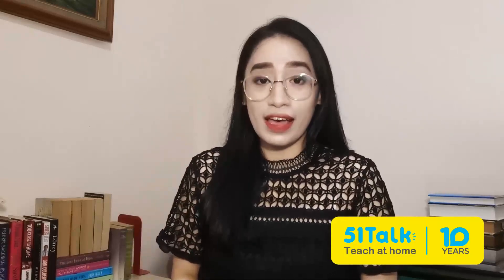Hi teachers! I'm sure a lagging computer could give you a massive headache at times. Don't panic, I got you! In this video, I'm going to share some tips on how you can optimize your computer and boost its overall performance.